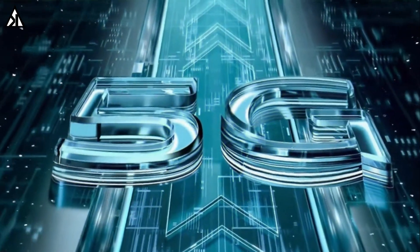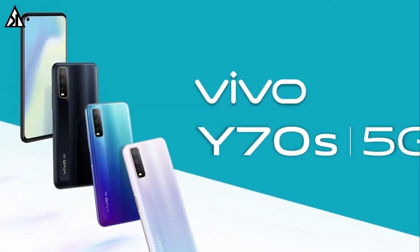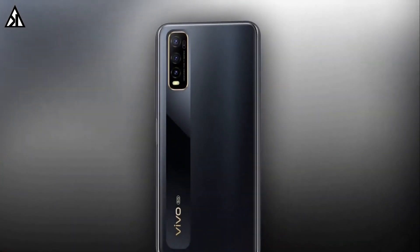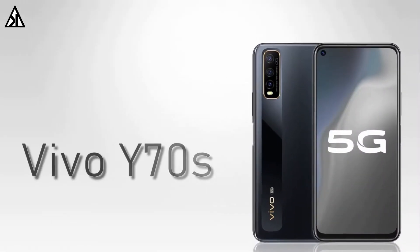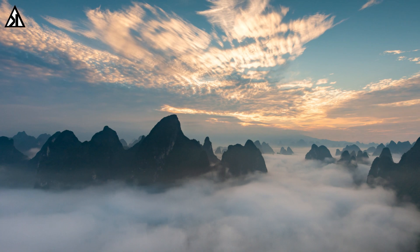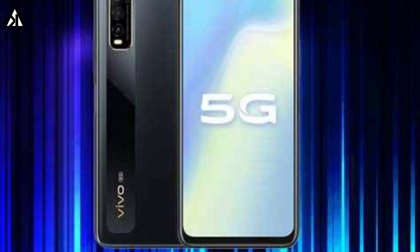Vivo Y70s 5G confirmed specifications is finally here. Welcome back to our new video about the confirmed specifications of the Vivo Y70s smartphone. In this video we're going to show you all the features of the Vivo Y70s which are officially confirmed. So without wasting time, let's hop into the video.